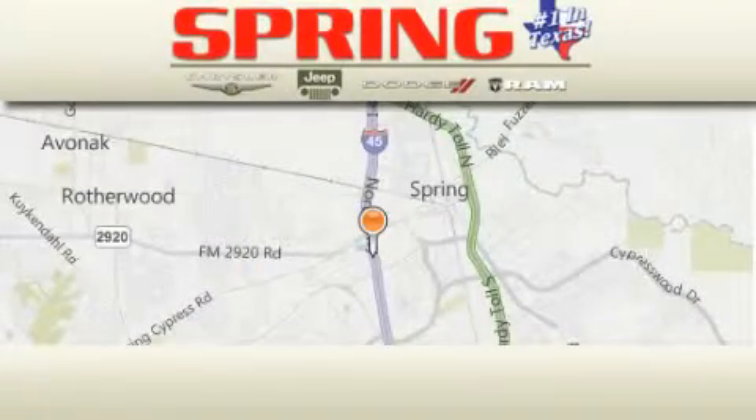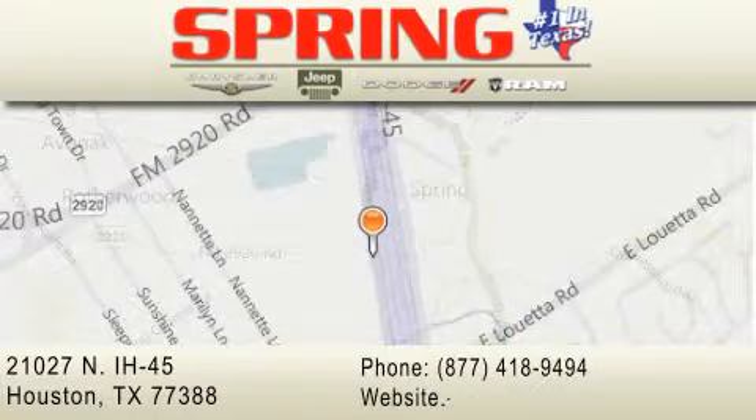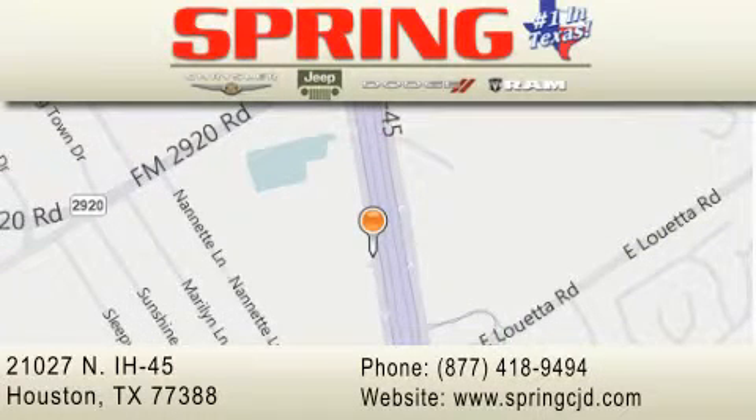Spring Chrysler Jeep Dodge is located at 21027 North Interstate Highway 45 in Houston. Our goal is to exceed all of your expectations to ensure that you'll return for future visits. We'll see you next time.